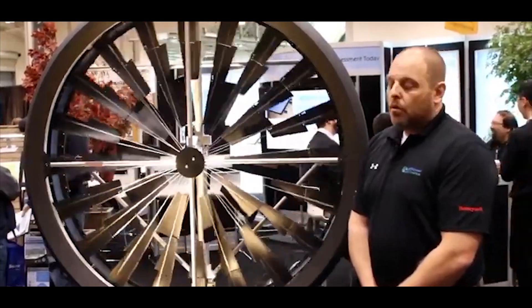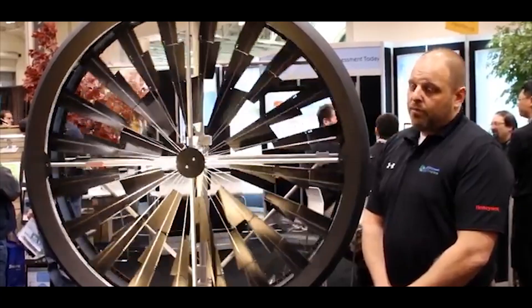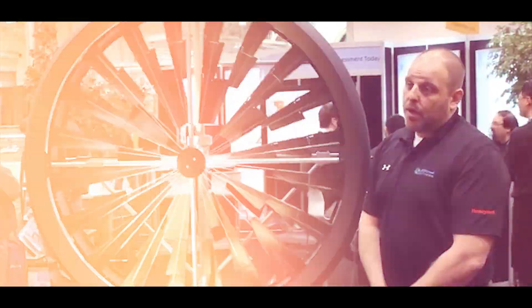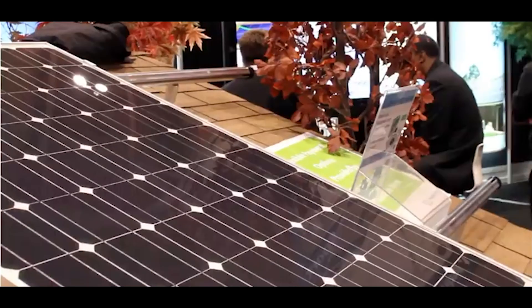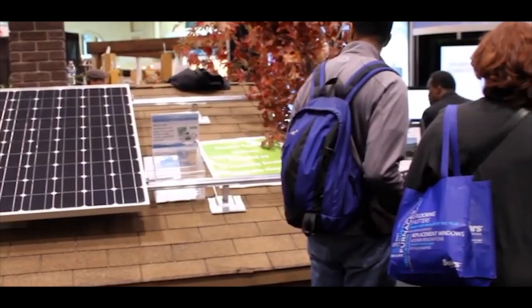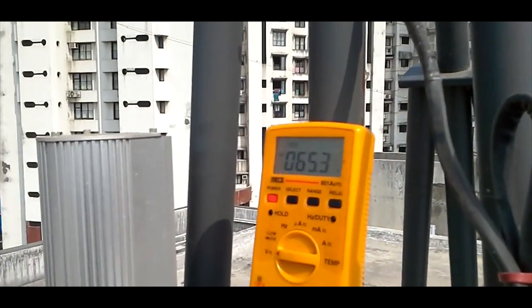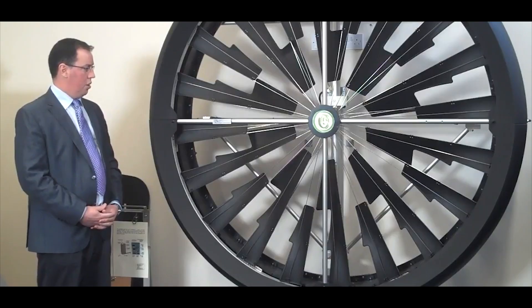The Honeywell Wind Turbine, also known as the Honeywell Windtronics or Honeywell Wind Generator, was a small-scale wind turbine designed for residential use. It aimed to provide a source of renewable energy for homes by capturing wind power. This turbine stood out for its compact size and unique design, featuring a small blade system that could generate electricity at low wind speeds.